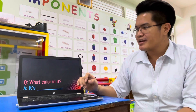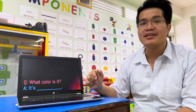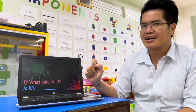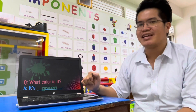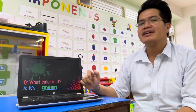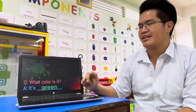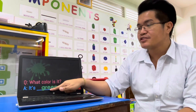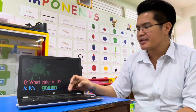Next word. What color is it? Answer: It's green. One more time — it's green. It's green. Everybody spell green: G-R-E-E-N. Green. It's green. Very good.